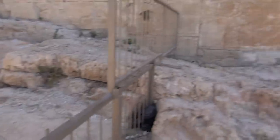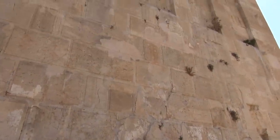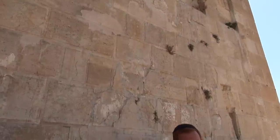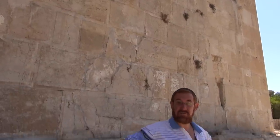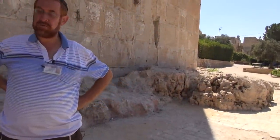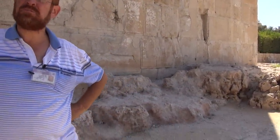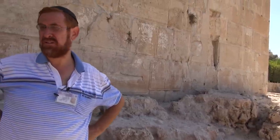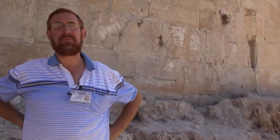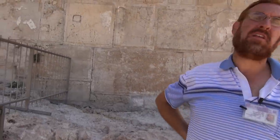Right above where I am standing is the hole called the hole of Isaac. But under it, we know now for a fact, is the double cave, Me'arat HaMachpela. Why do I say that we know for a fact? Because two times people entered through secret entrances.